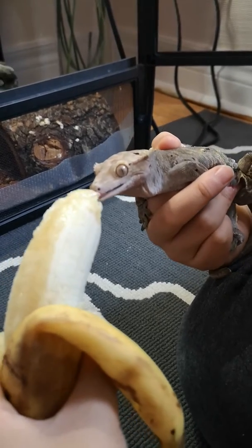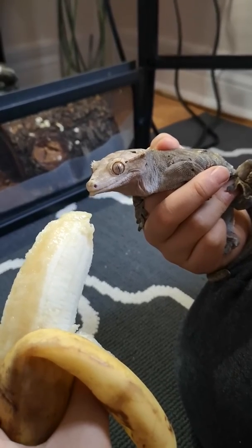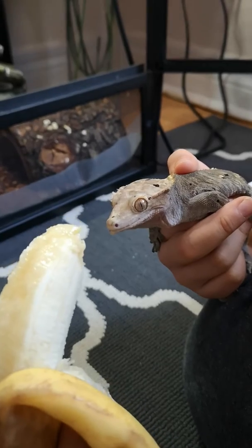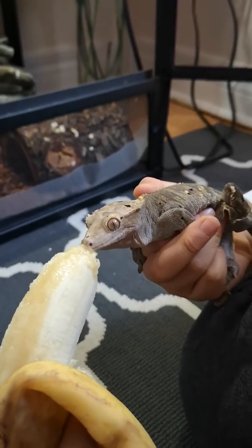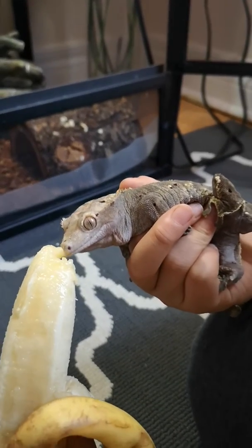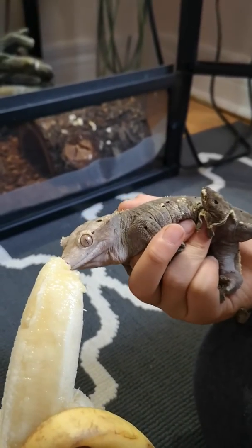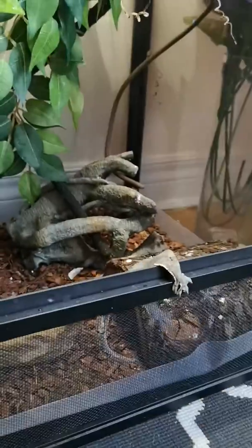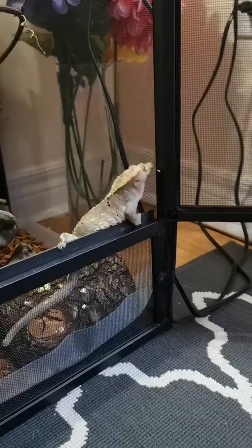Seems I like it. Yummy. Look at the tongue — tiny little red tongue. You want another bite? You say maybe I'm enough for today. I'm ready to go back to my sleep.